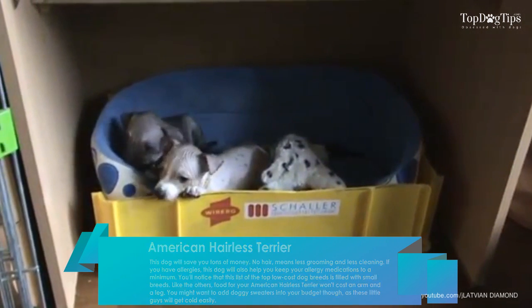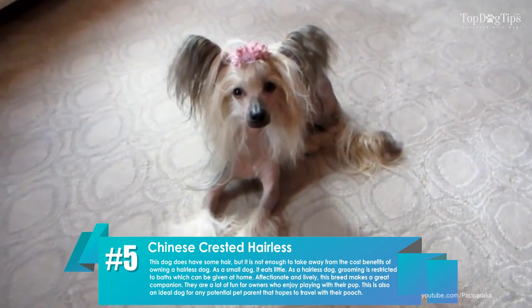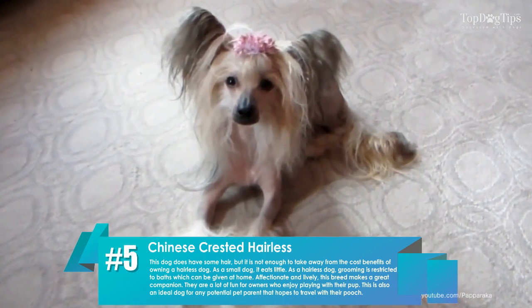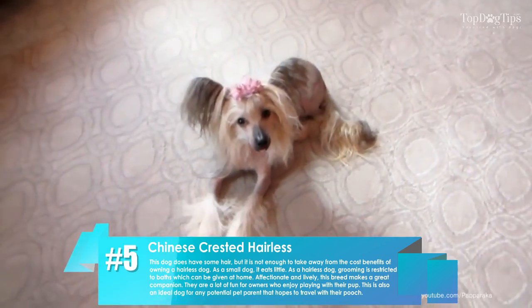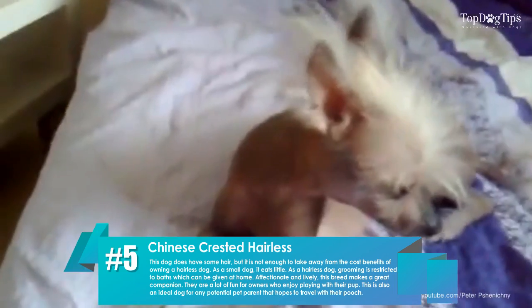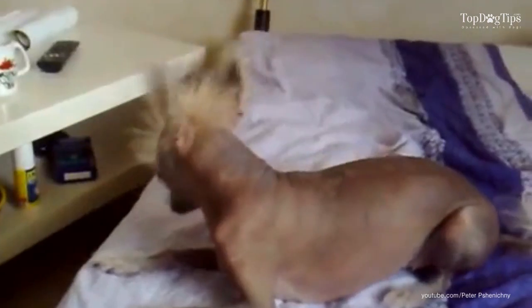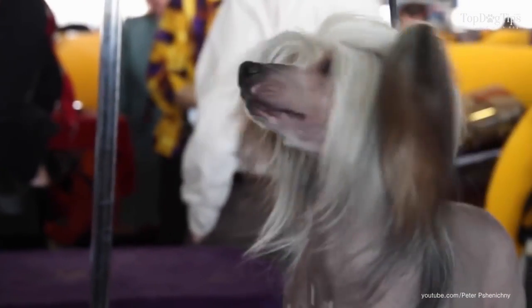Number five: Chinese Crested Hairless. This dog does have some hair, but it is not enough to take away from the cost benefits of owning a hairless dog. As a small dog it eats little, and as a hairless dog, grooming is restricted to baths which can be given at home. This is also an ideal dog for any potential pet parent that hopes to travel with their pooch.